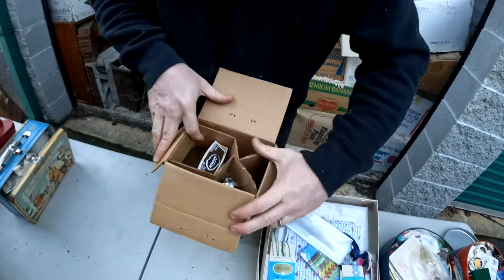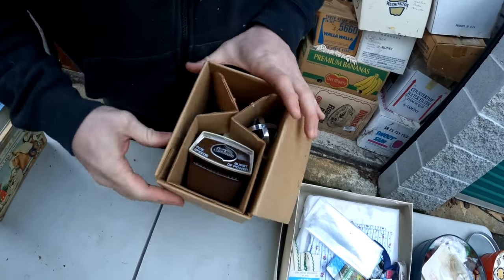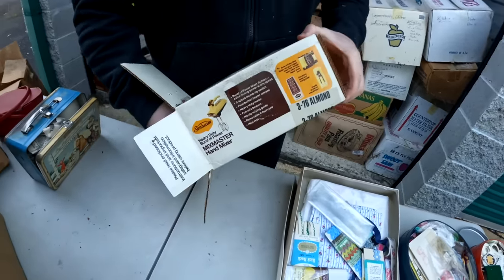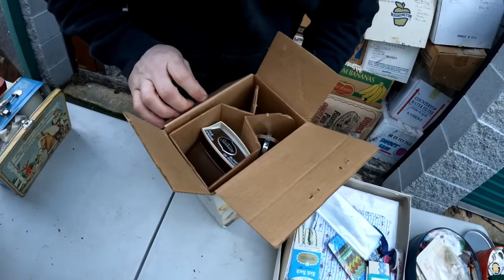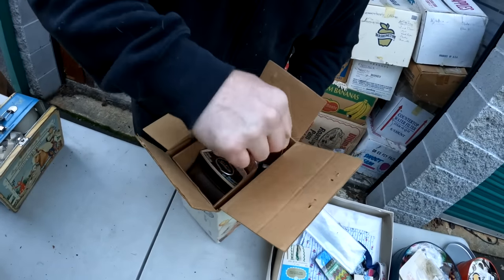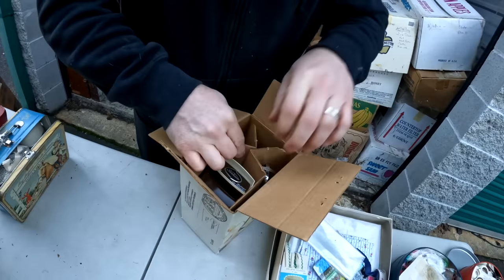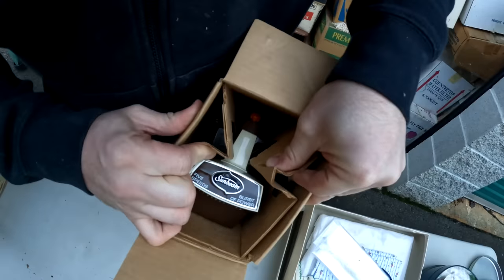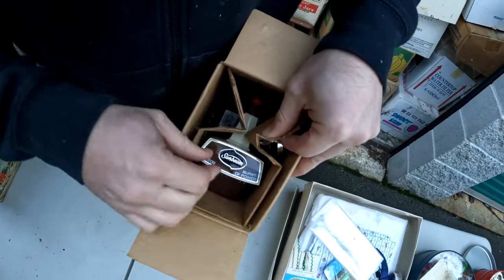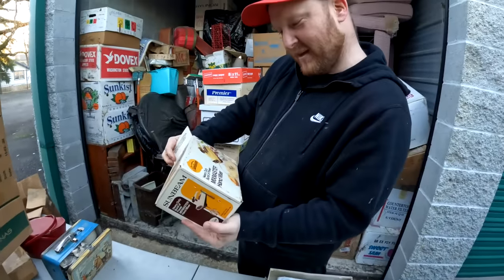Oh my gosh, that looks clean! I wonder if that's ever been used - it looks brand new, dude. Oh my gosh, this is brand new old stock! It's still got the sticker on there. It is brand new, guys - it is a brand new Sunbeam!